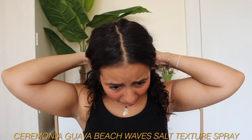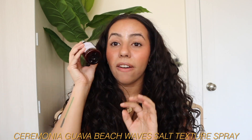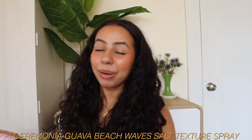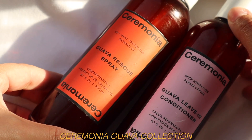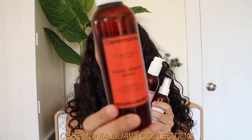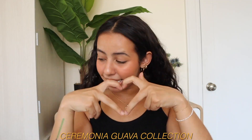I used it the last time I washed my hair, which was three days ago. I went to the gym today, got sweaty, and this is still what my hair looks like. It adds so much body, adds texture, and amps up the waves you already have. And these two — the rescue spray and the guava leave-in conditioner — are still absolute staples every single summer. That was the Ceremonia kiss-ass compilation.